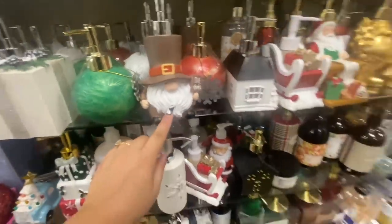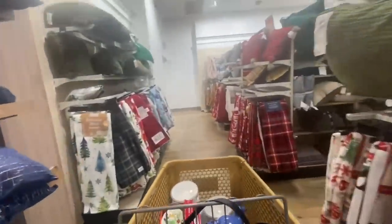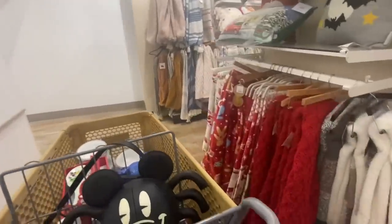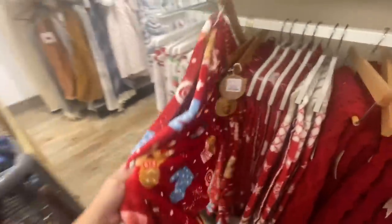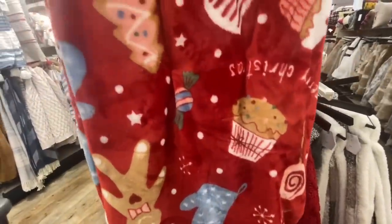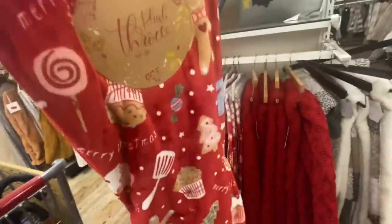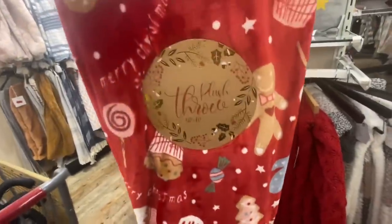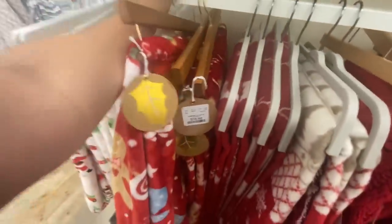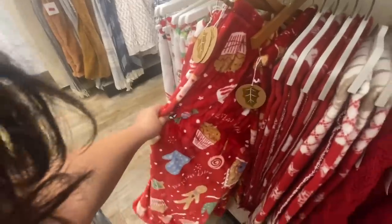From far away I spotted this gingerbread blanket — like my eyes are already trained to find the gingerbread stuff! Look at it — it has the gingerbread, the cupcake, the cookies, the spatula. How cute is that?! It is $16.99. If I don't get it I might regret it — it says 'Merry Christmas.'